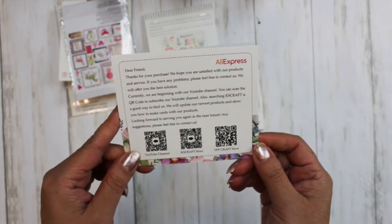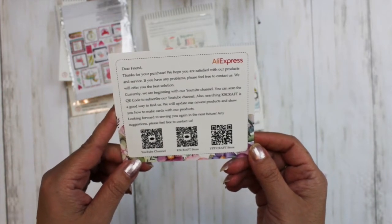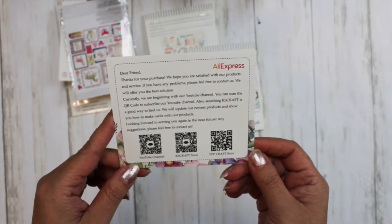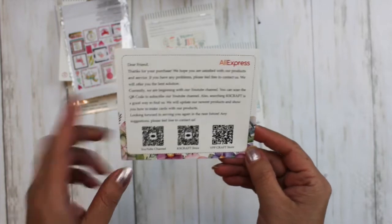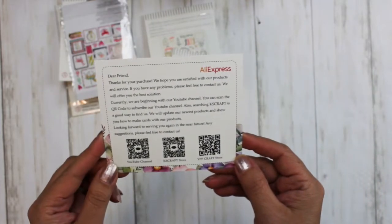KS Craft — that's what you need to search for on AliExpress. They are also beginning their YouTube channel. I will try to leave the link to all these ephemera in the description box below. So those were the goodies from AliExpress that I ordered last month.